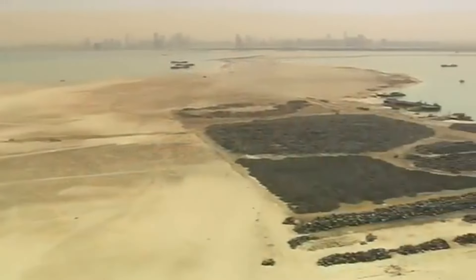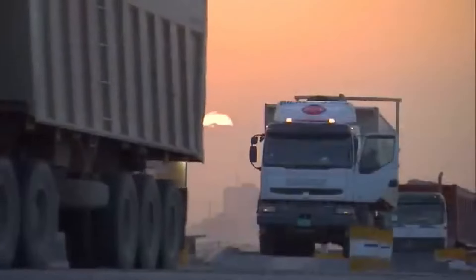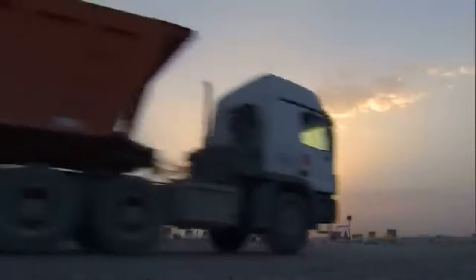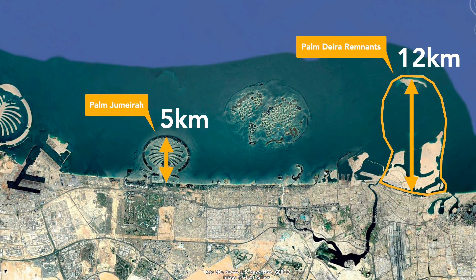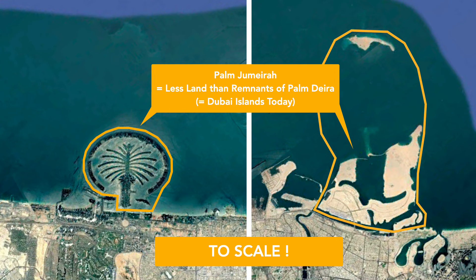On satellite imagery you can clearly see the extent of the original plans, as not just the base of the palm but also the tip have been partially reclaimed. Palm Dewa was supposed to extend twice as far out into the sea as Palm Jumeirah, and even the portion of Palm Dewa that was reclaimed is larger in size than Palm Jumeirah.